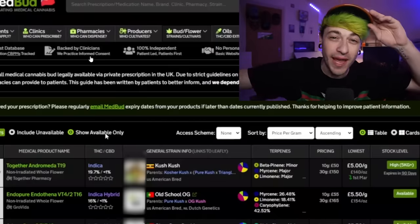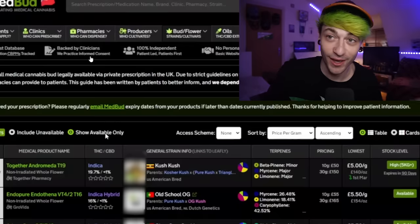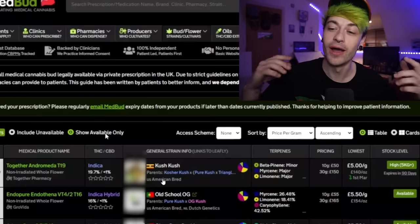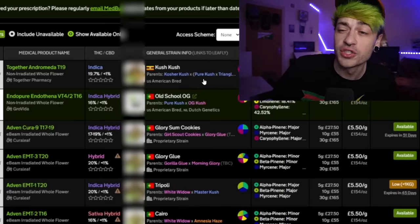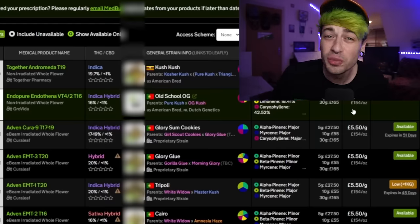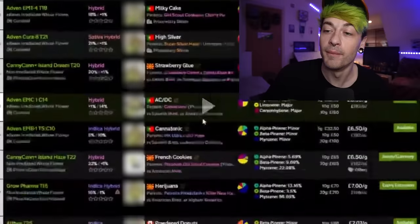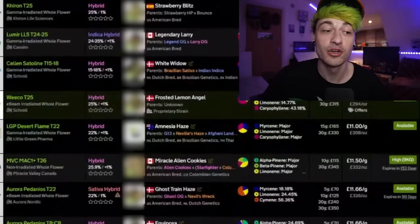Let's move on to what bud you can actually get. I'm on medbud.wiki — or rather an old Twitch live stream clip of it, since the site is down — where we can see all of the different bud and flower available from every single pharmacy in the UK. We've got Kush Kush, which is a Kosher Kush crossed with Pure Kush and Triangle Kush. We've got Old School OG, Glorysome Cookies, Glory Goo, Tripoli, Karyo. These are all £5.50 a gram — super cheap. There's a bunch of different options, bunch of different price points. It's getting pretty wild — the options for medical patients are quite impressive.